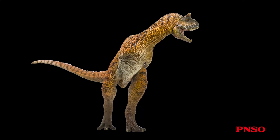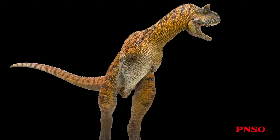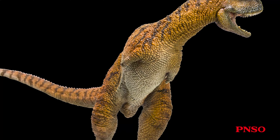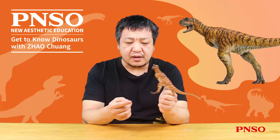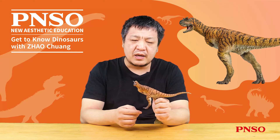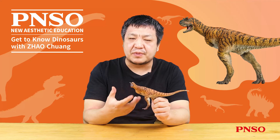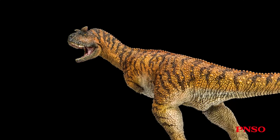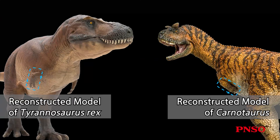Its body was cylindrical, making it a pretty stout animal. Its sternum was very large, and its coracoid was also huge. What is different from what we might expect is that generally an animal with a giant sternum has thick forelimbs, but Carnotaurus is just the opposite. Its forelimbs were quite small, and its forelimb-to-body ratio is even smaller than that of Tyrannosaurus rex. Its forelimbs were highly degenerated.